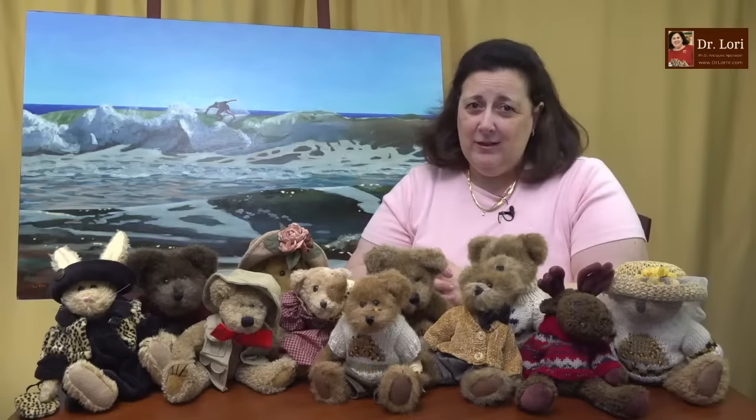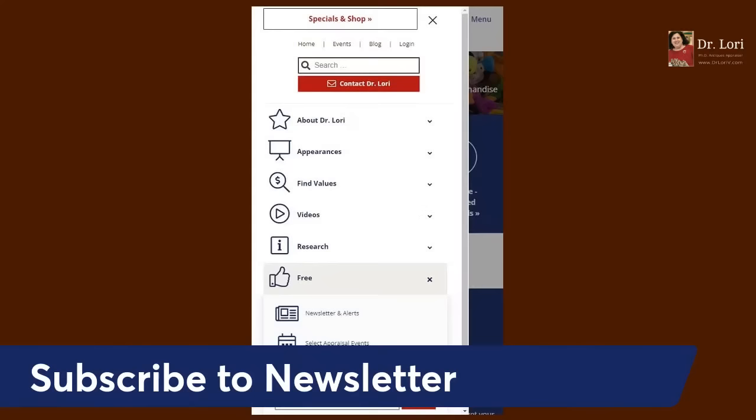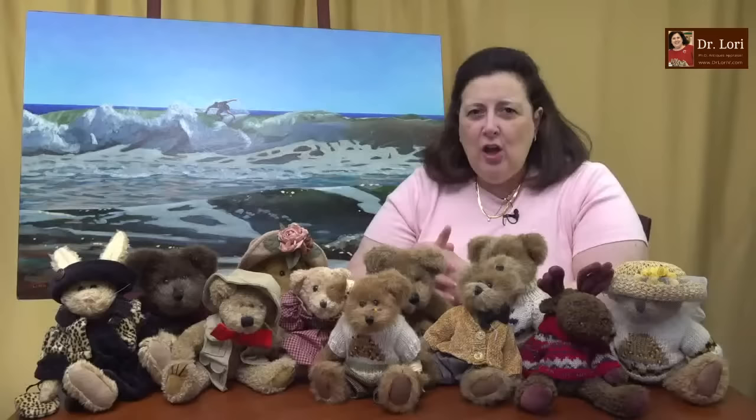Any questions, of course, about art, antiques and collectibles and values. Don't forget about the newsletter. You know where the newsletter is — go to DrLoriV.com, put in your email address, and we send the newsletter out to you. Subscribe to the newsletter with the thumbs up free icon right there at the website. The next newsletter is going to talk about vintage clothing sites and shops online where you can find deals on vintage clothing. I've created a list for you.